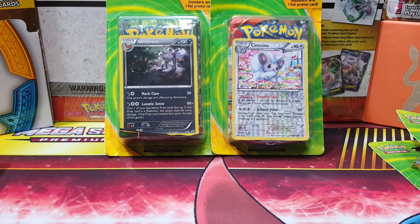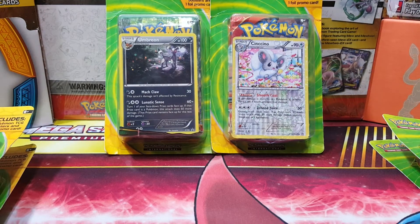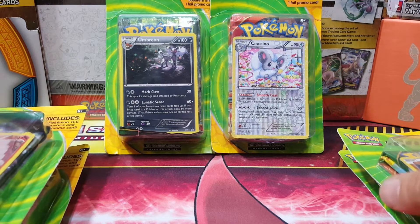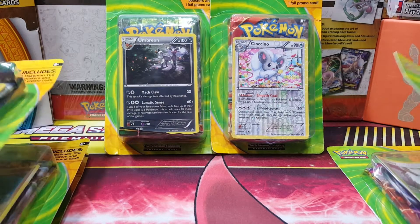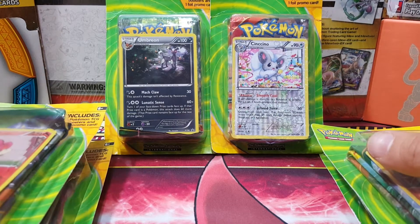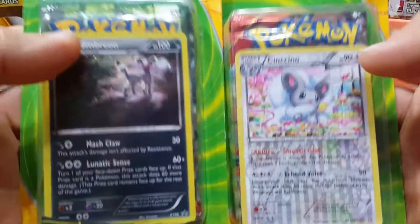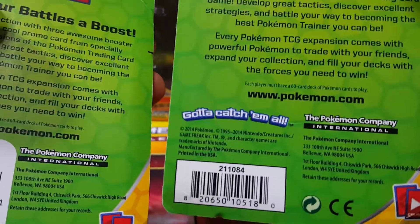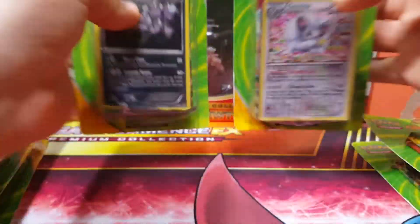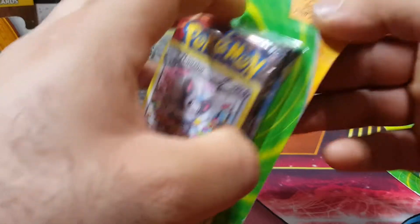Hi everyone, this is Vintage Pokemon and I'm back with part three of opening these three-pack blisters. These were from Target for $10 a piece, back during the holidays, and I picked up so many. You guys can see part one and two below in the description — had really nice pulls out of them. We are going to open these today. They feature Umbreon and Cinccino — this is actually official product being sold at Target from the Pokemon Company, so I couldn't pass this up.